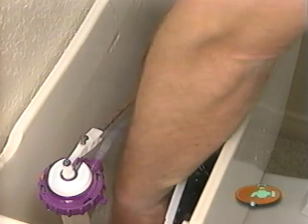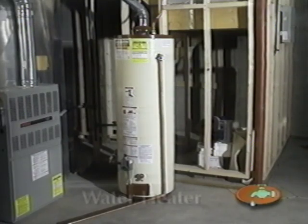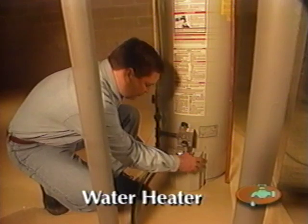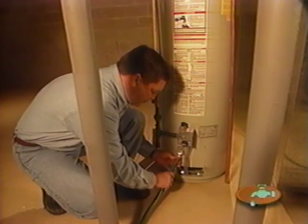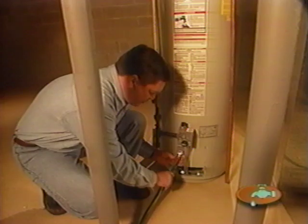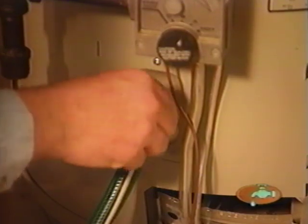We use natural gas water heaters in our homes. We suggest draining your heater once a year to remove sediment that collects on the bottom of the tank — this increases its life and reduces your utility bills. Attach a garden hose, open the drain valve, and use caution as this water is hot.